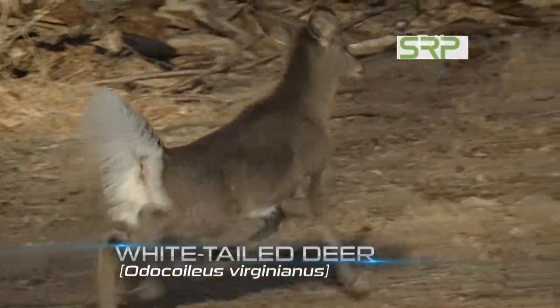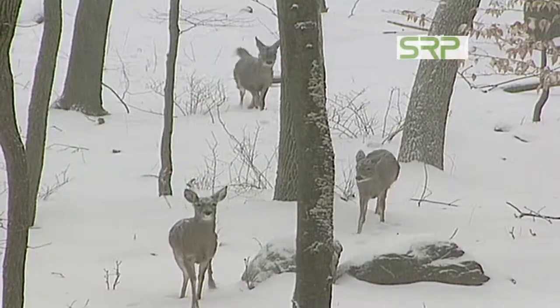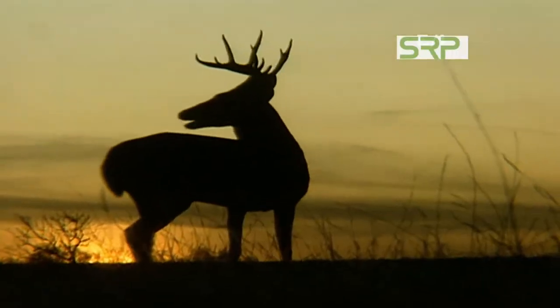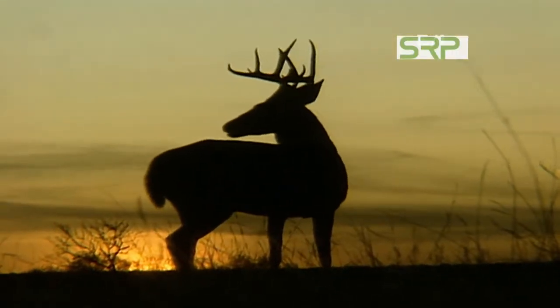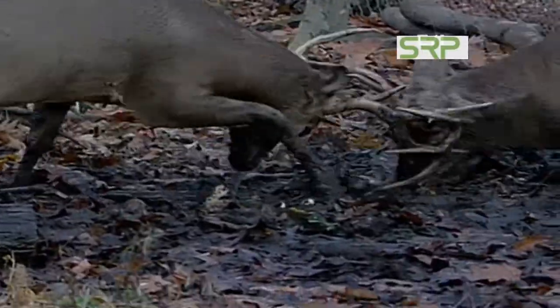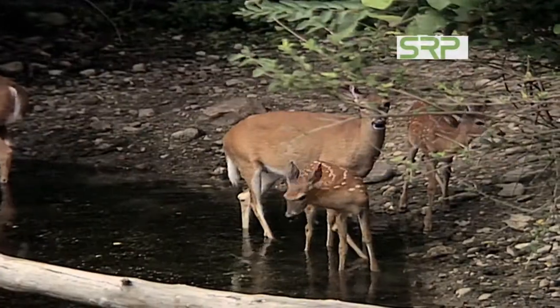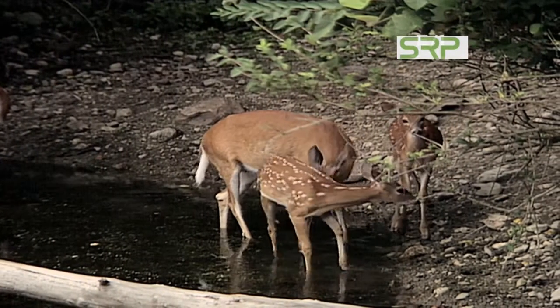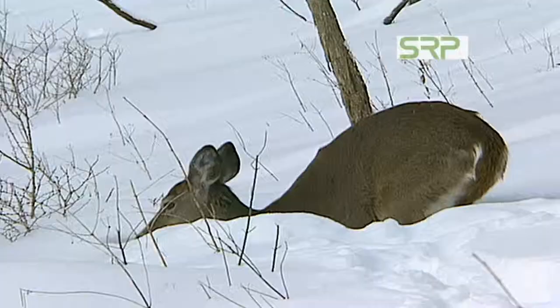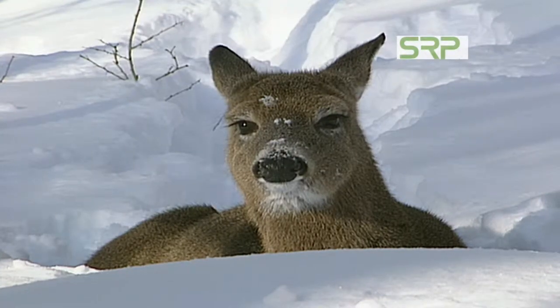The white-tailed deer also exhibits strong sexual dimorphism. In the spring and summer, the males grow antlers, which are used to fight for dominance during the fall mating season. The females, on the other hand, don't grow antlers. They just sit back, relax, and enjoy the show.